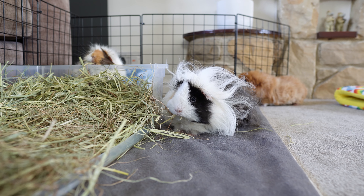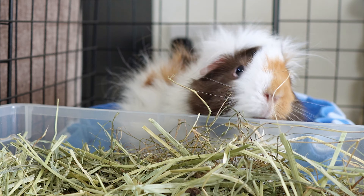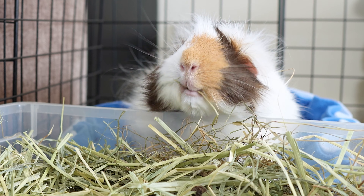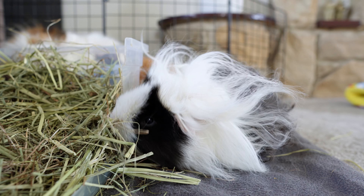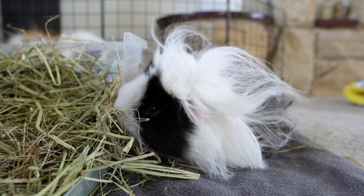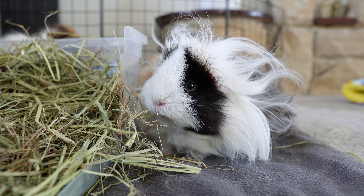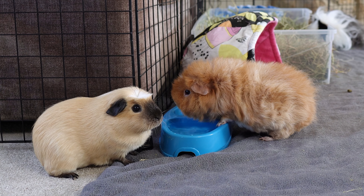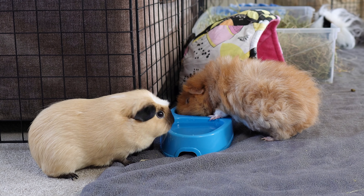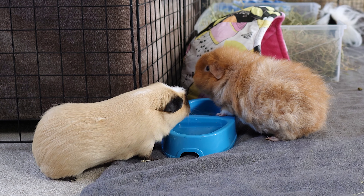Avoiding accidents on the carpet basically dictates what's best to put in the floor time enclosure — avoid dark hideys and tunnels without a pad underneath. I always provide their hay room, which is just an underbed storage box from their cage that I bring downstairs. I also bring their food and water dish, because floor time usually spans a few hours and they will want pellets and water during that time.